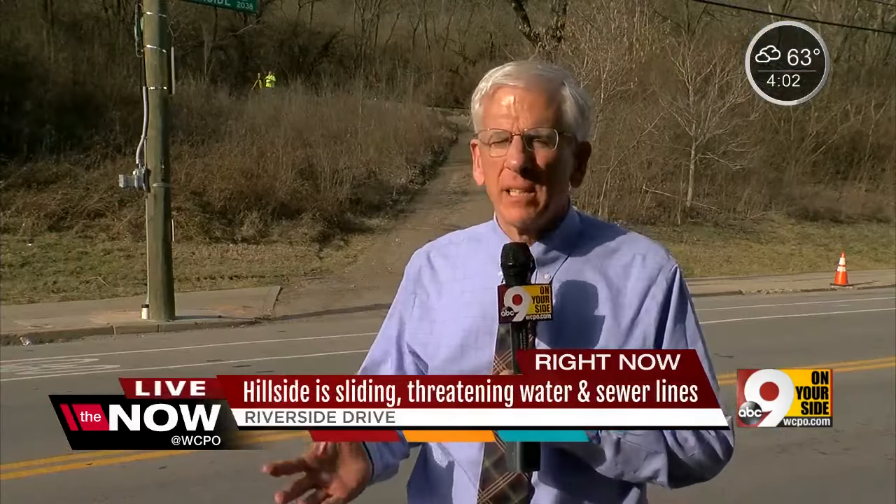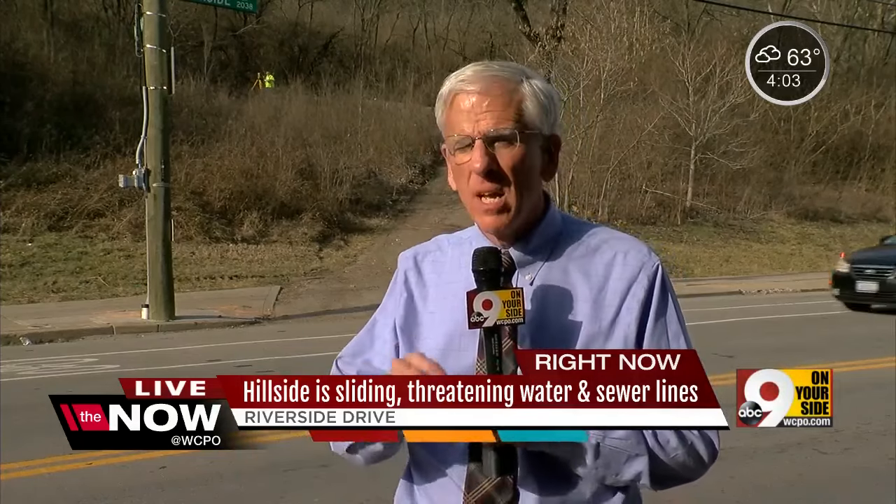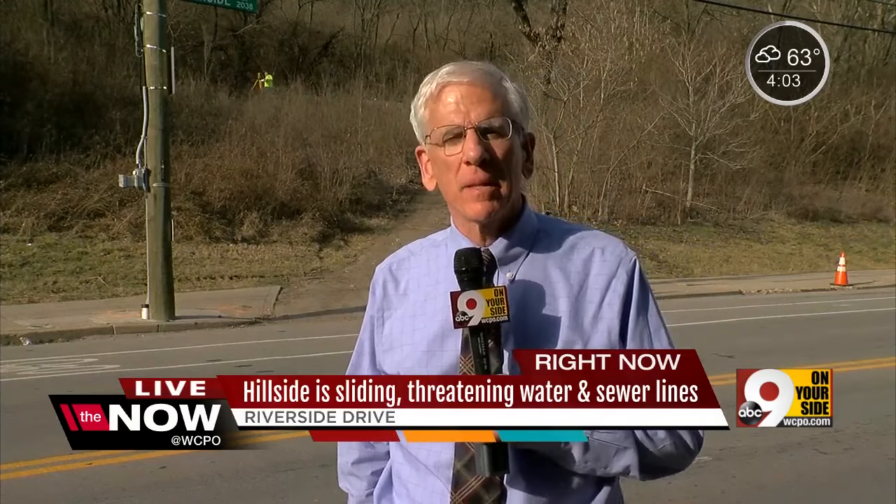And that's going to take a long time to sort out. For this project — the piers, the walls, all of that — it's going to be done by the end of April. Tom McKee, live in the East End.